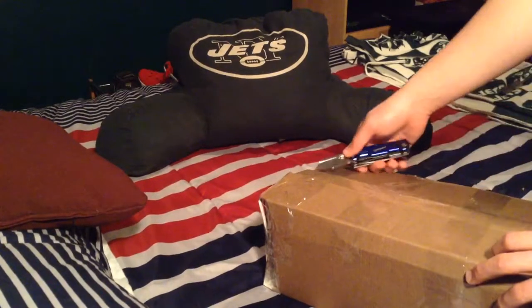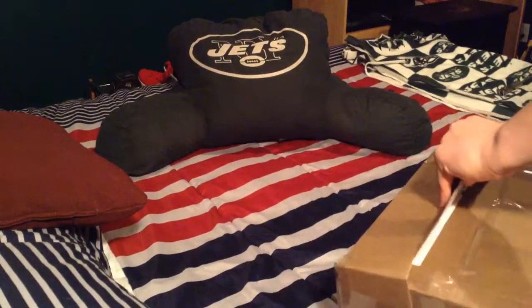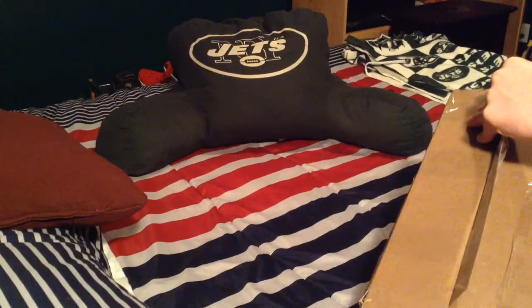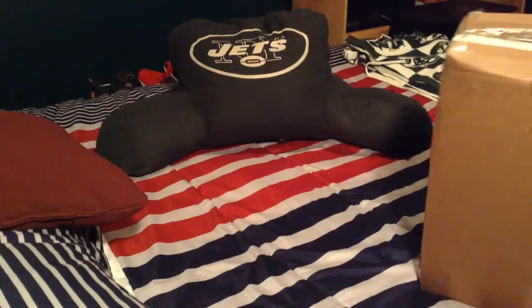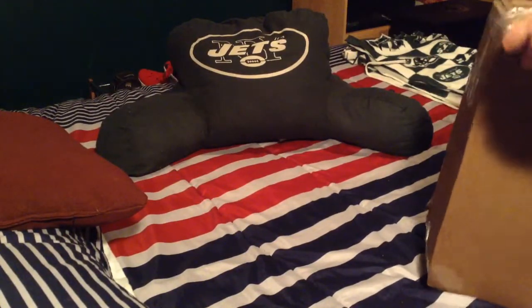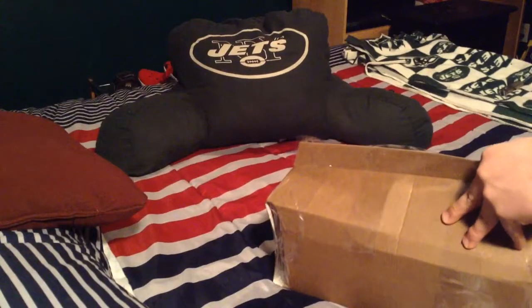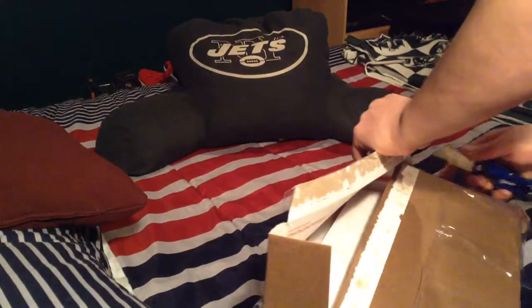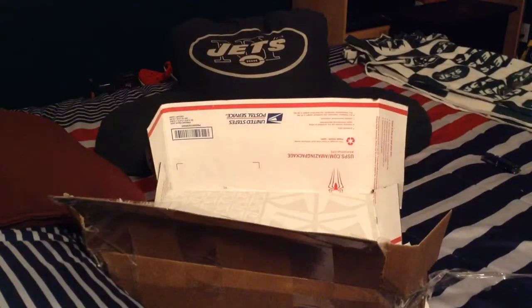Let's get into this bad boy. Let me give you a little hint — it is a holiday shoe. It is a holiday shoe, so after you see the box you can probably guess. Look at it — it is one of those boxes. Holiday shoe.